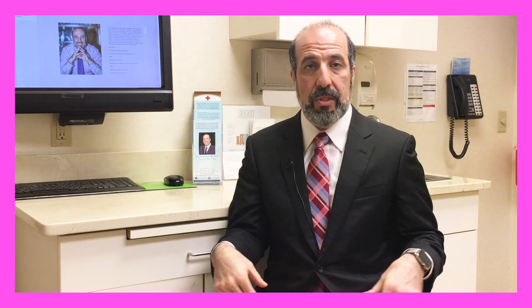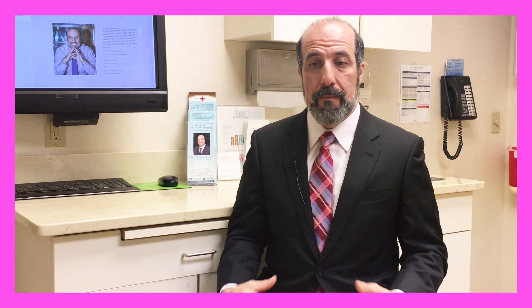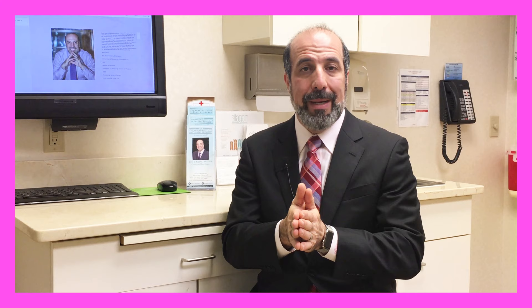So what does a tummy tuck achieve? A tummy tuck removes all the extra skin. It removes any extra fat that could be in the bottom part of the abdomen — it doesn't treat extra fat in the upper part, doesn't treat any extra fat along the sides, but along the bottom part of the belly where the extra skin is being removed. And lastly, it tightens the muscles. A lot of patients who have had pregnancy may be at their pre-pregnancy weight or even lighter, and their belly looks different, so tightening the muscle could be a very key component.